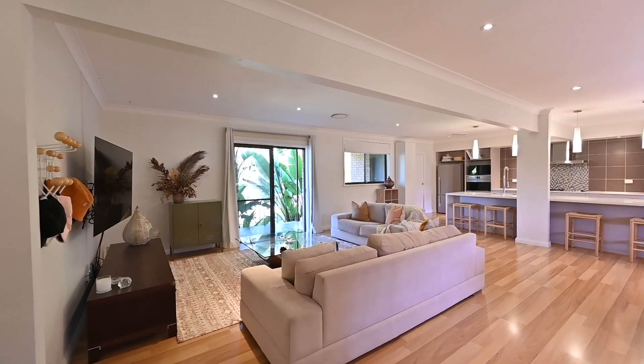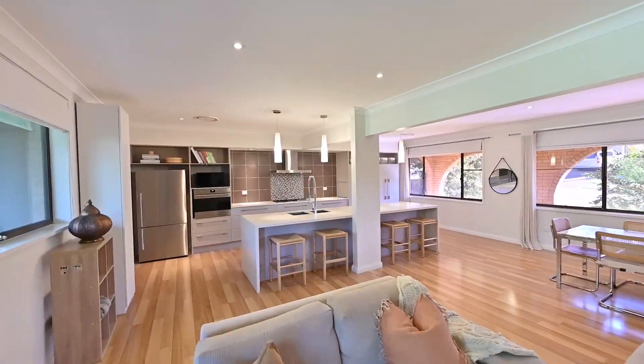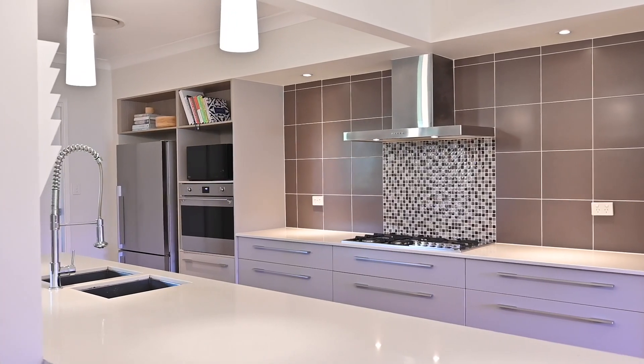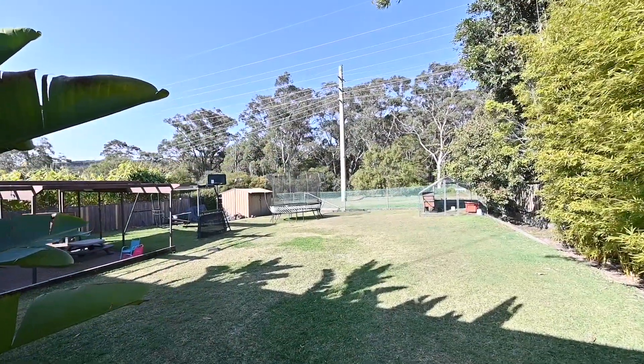Inside, the home offers a great open living space with dining, living, and an extra large kitchen. The stone benchtops and great connection to the yard allows you to keep an eye on all the action.